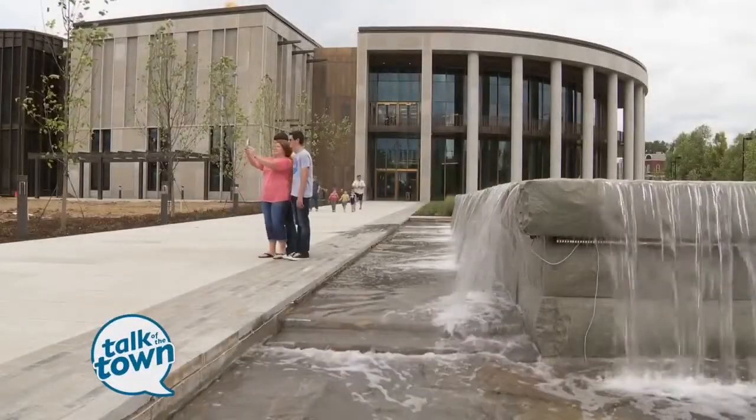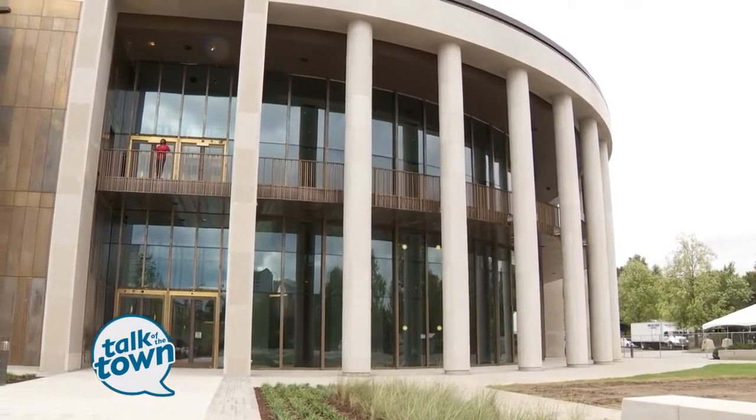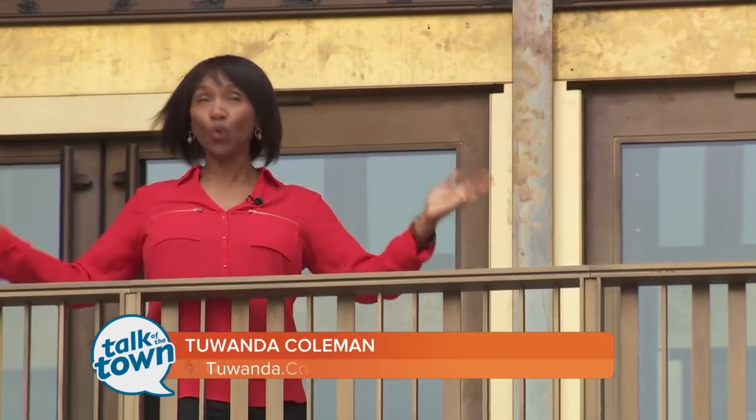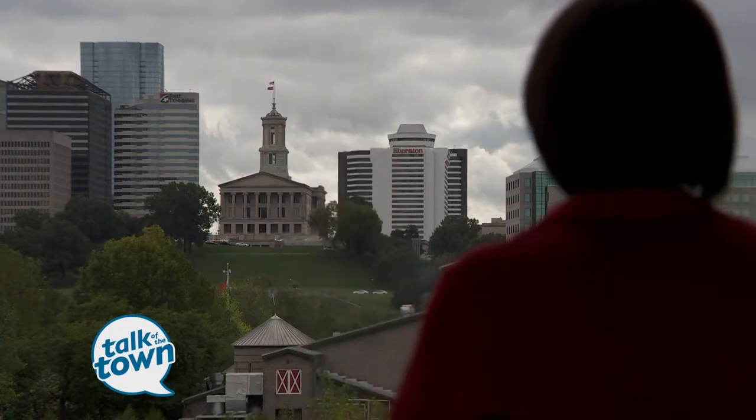For over 35 years, the Tennessee State Museum was housed downtown in the James K. Polk building. A week and a half ago, they moved into this gorgeous new building with lots of interactive exhibitions, gorgeous architecture, and the most gorgeous view of the Tennessee State Capitol.